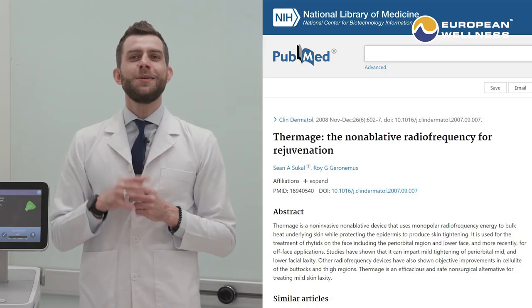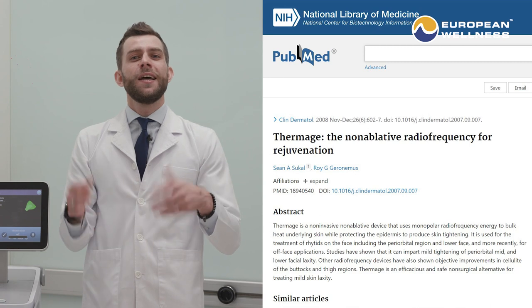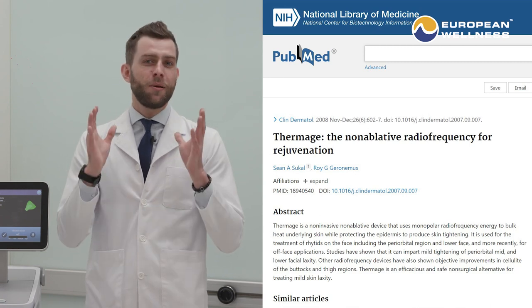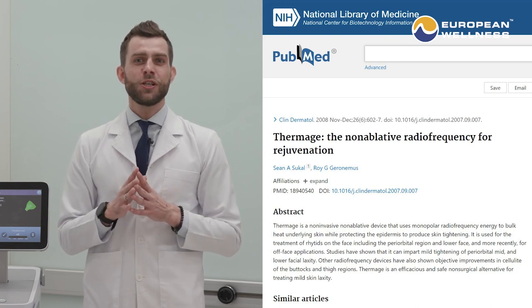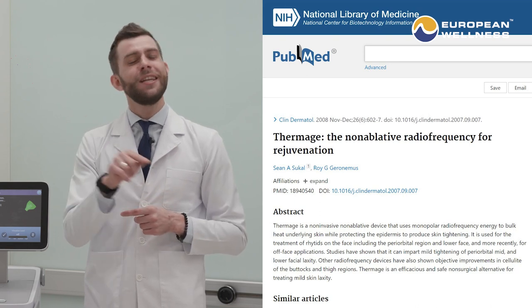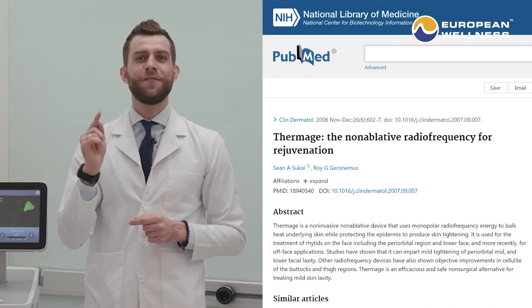What's more, it was shown in many studies carried out over the years that Termatch is among the most effective minimally invasive skin tightening procedures within the anti-aging field. So it is an evidence-based fact.